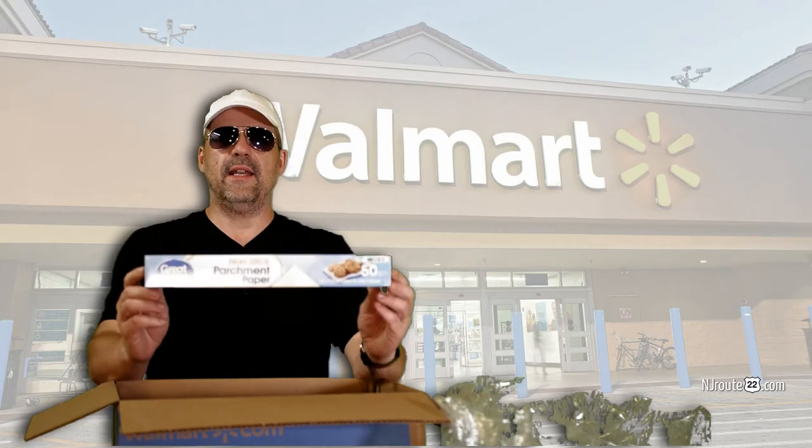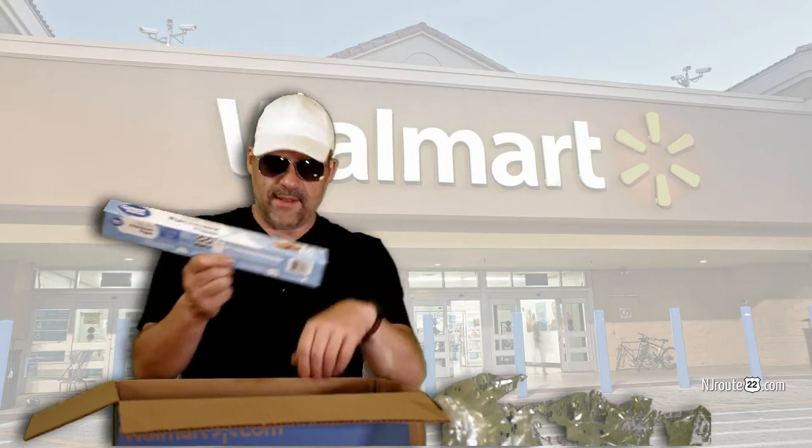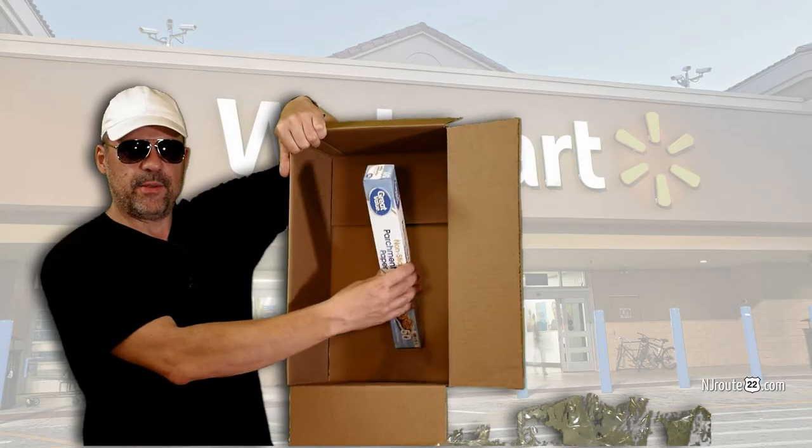It's a single 50 square foot package of non-stick parchment paper. This tiny, four or five ounce item. That's kind of disappointing. In this giant box, just this little parchment paper.